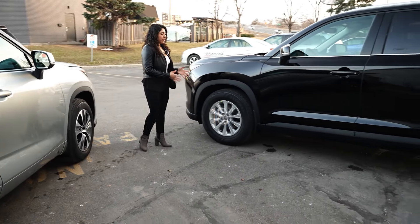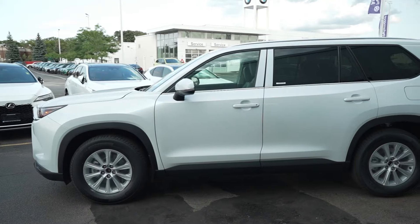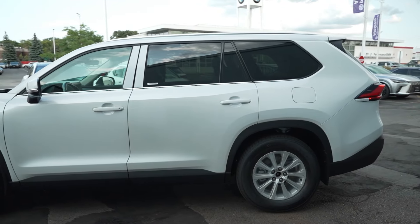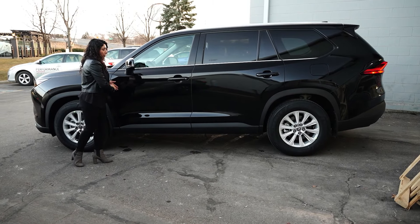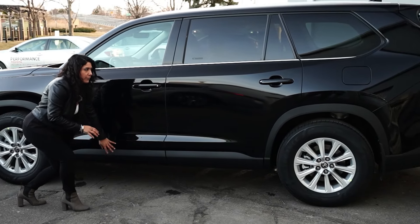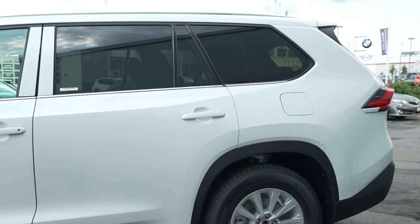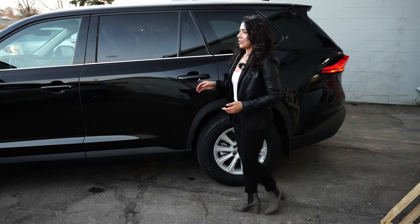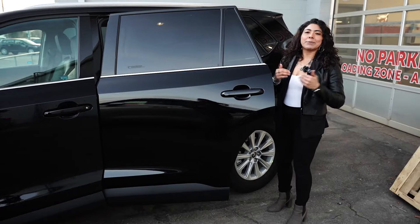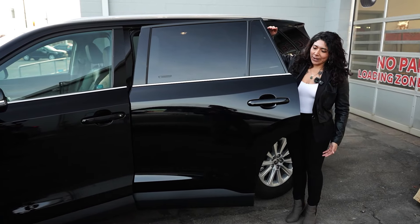Now let's compare the side of the vehicles, starting with the Grand Highlander. It has 18-inch tires and the length of the vehicle is already extremely long compared to the Highlander. At the bottom it has a straight line running along towards the base of the vehicle to give it more of that length form, and the rear window is a lot bigger, which means less of a blind spot. The height of this car is notable — I'm 5'1" and this door literally comes up to my head, so you can tell this thing is tall.